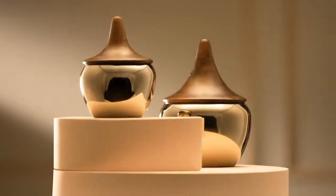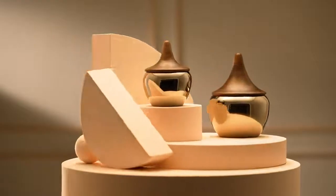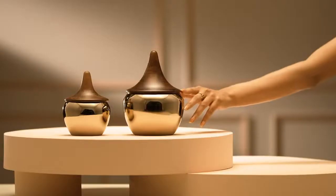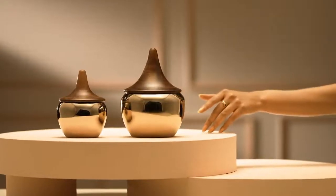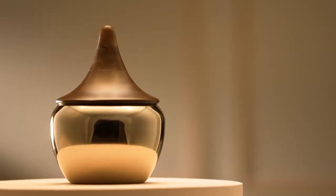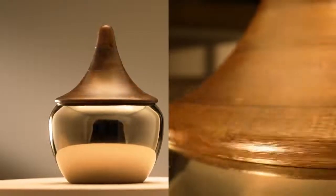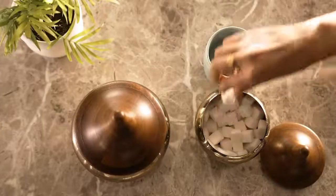Thoughtful design and elegant look. Sturdy build with high-quality food-grade stainless steel body. Walnut finish on the lid, made from premium mango wood. With tall grip, easy to open and easy to use.